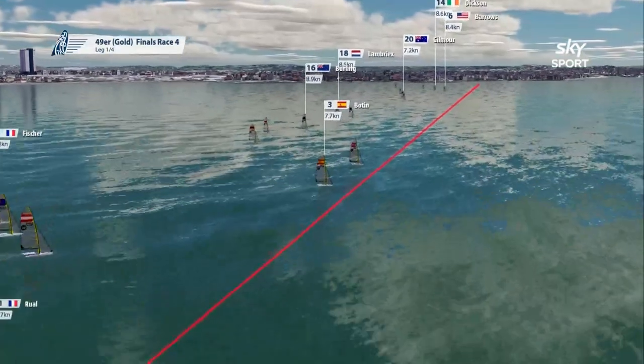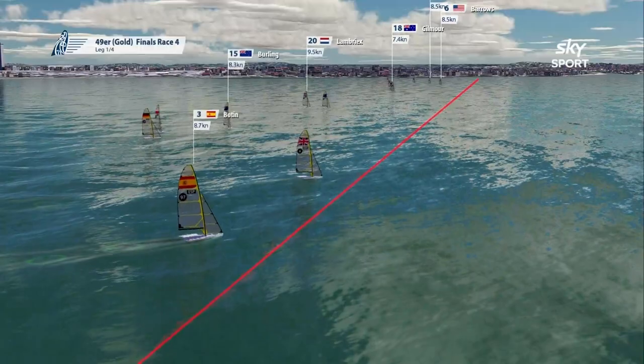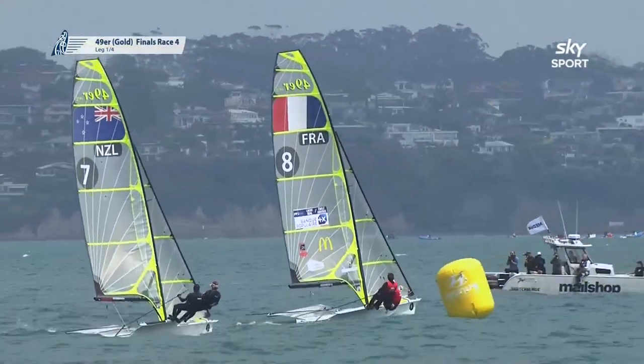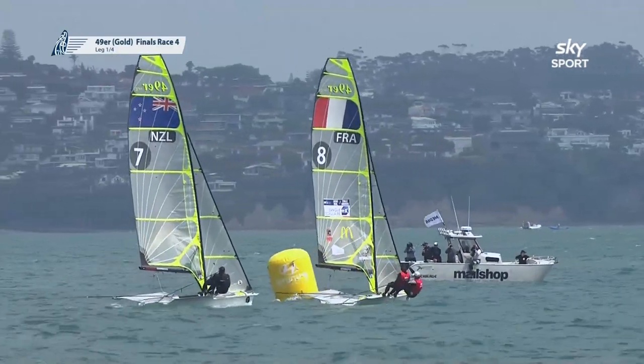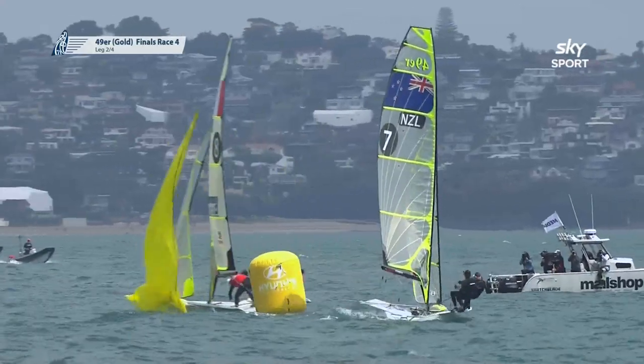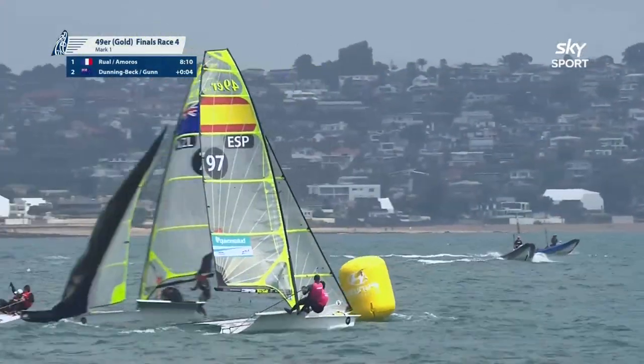Gee, look — big separation. Yeah, it's looking like a little bit of a right-hand shift early on, which is really good for Logan Dunning-Beck and Oscar Gunn. First three boats now — we'll see the yellow mark, that's the top mark, set up for a bear-away set. So it's France first, New Zealand second, Spain third.